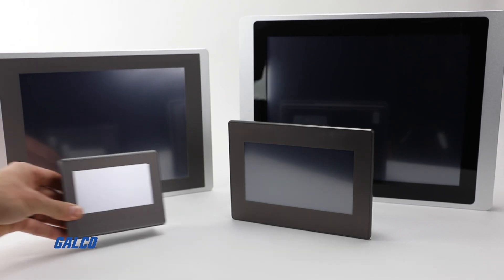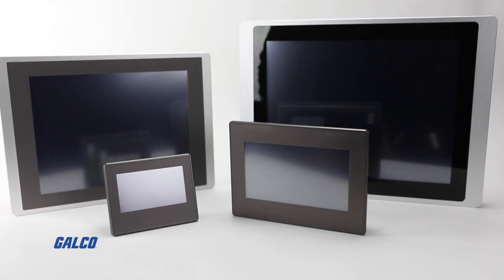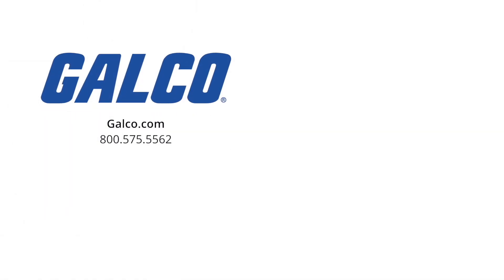For more information on the iView HMI series from IMO Automation, visit us at galco.com. And don't forget to hit the like button and subscribe to Galco TV so you can be notified when new videos are posted every week.